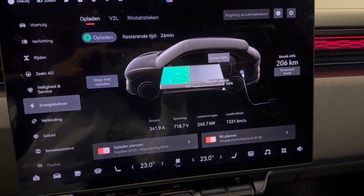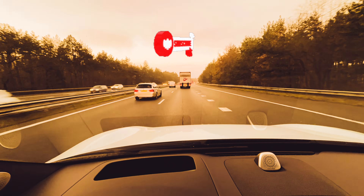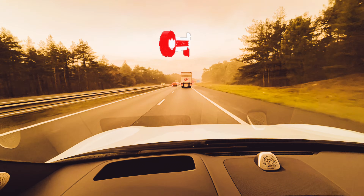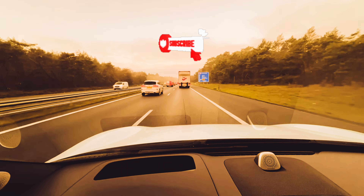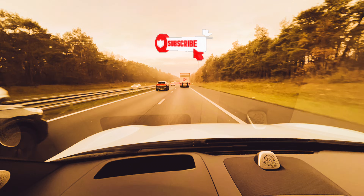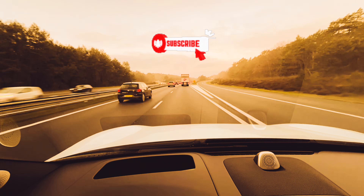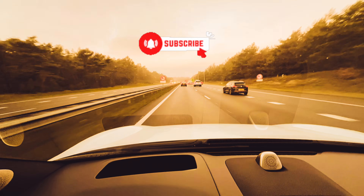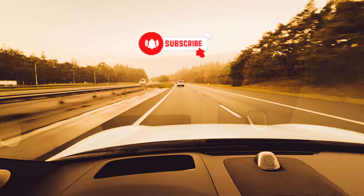A little summary of the Zeekr 7X first driving experience: 480 kilometers covered today. Great car, drives well, small details that need fine-tuning but that could also be my own learning curve. If you like what I do, give me a thumbs up and subscribe to my channel. Leave comments about what you'd like to see and I'll try to include it in the next video. Thank you very much and hopefully see you on the next one!